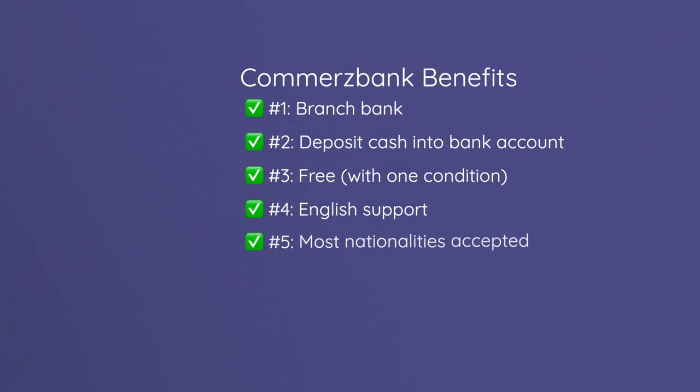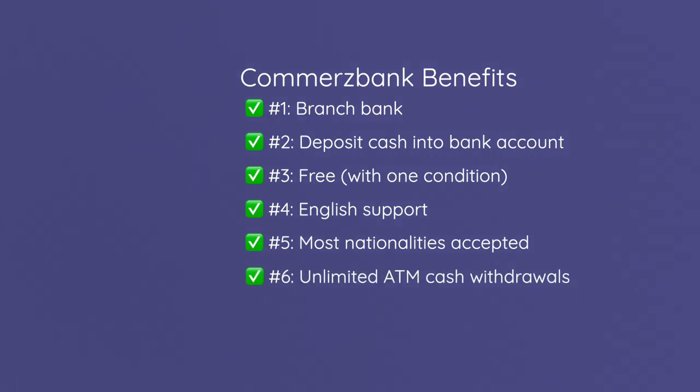One of the main reasons you might look into opening a Commerzbank account is that a lot of online banking accounts, while amazing with easy sign-up procedures, have many restrictions on the nationalities they accept. Whereas Commerzbank, because it's a branch bank you can visit in person to identify yourself, accepts the majority of nationalities in the world. Also, you have unlimited cash withdrawals at Cash Group ATMs — Commerzbank, Deutsche Bank, Postbank and a few others — so there are plenty of opportunities to withdraw cash.